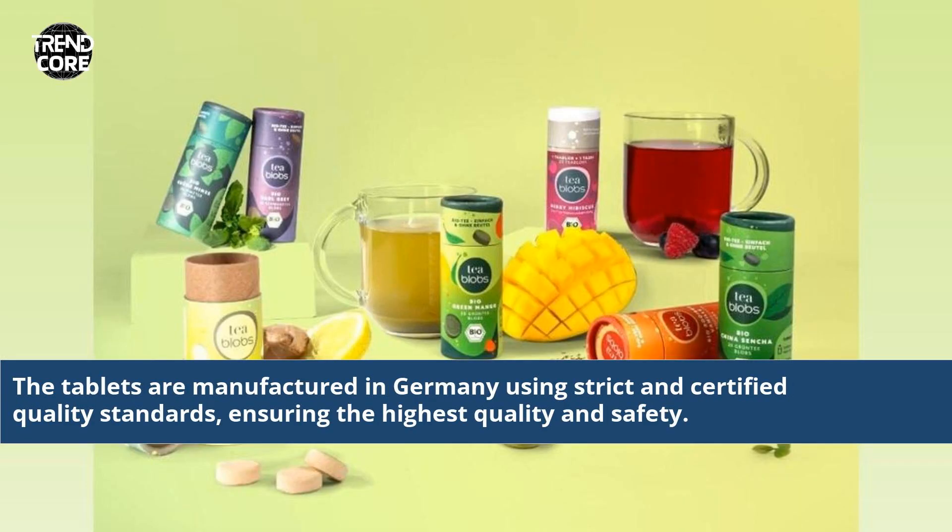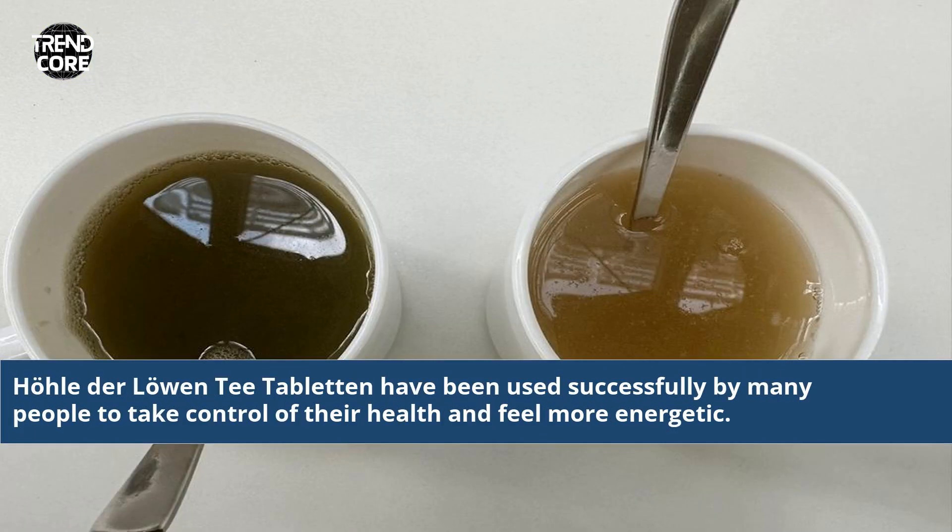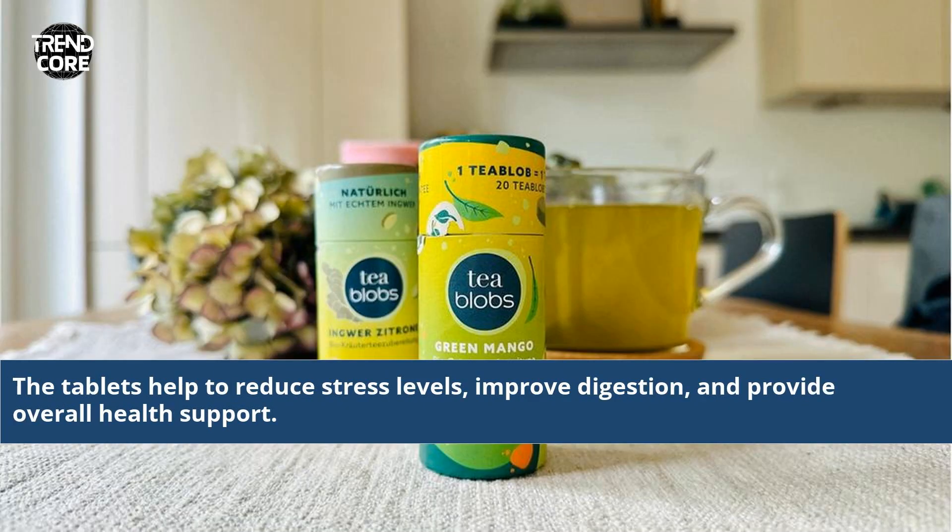The tablets are manufactured in Germany using strict and certified quality standards, ensuring the highest quality and safety. Haudel der Lohen T-Tabletten have been used successfully by many people to take control of their health and feel more energetic. The tablets help to reduce stress levels, improve digestion, and provide overall health support.